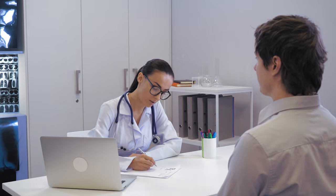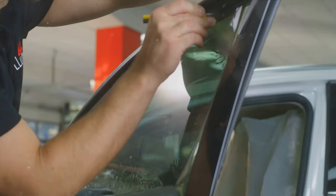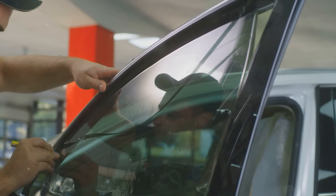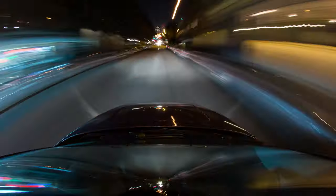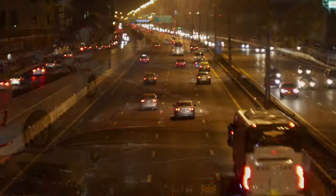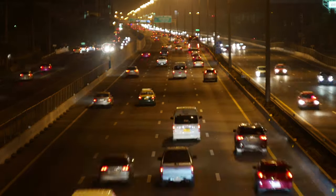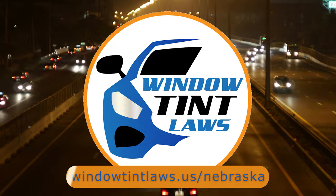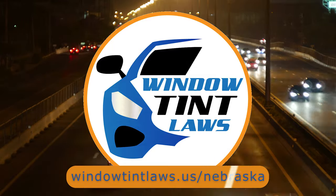It's a thoughtful provision for those with specific health concerns. So that's a rundown of Nebraska's legal tint limits, the color restrictions, and the potential penalties. It's a lot to keep in mind, but it's all about making sure that everyone on the road is safe. If you need more detailed information, don't hesitate to check out the link provided. It's always better to be fully informed, especially when it comes to legal matters like this.